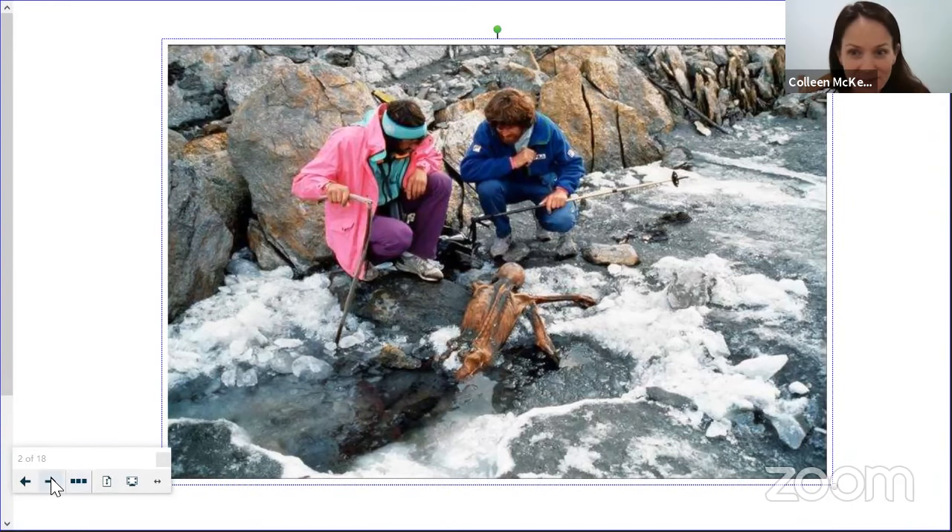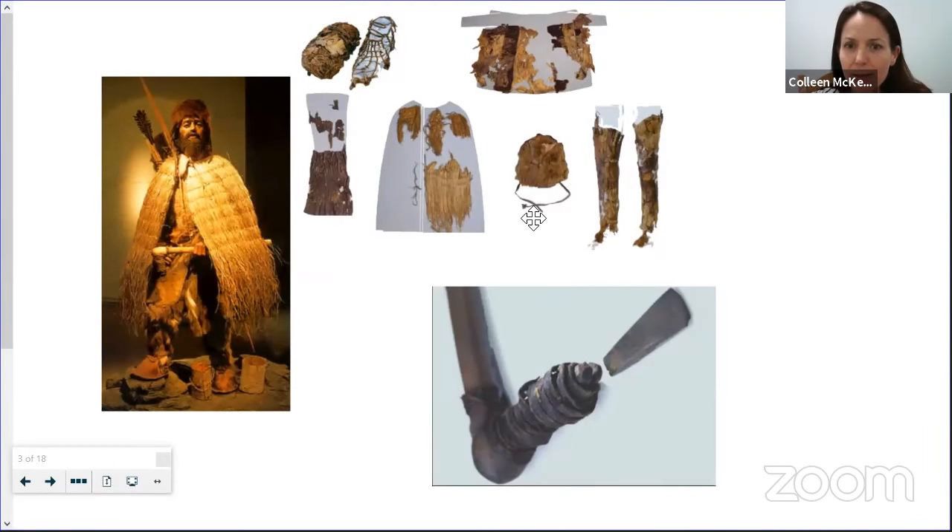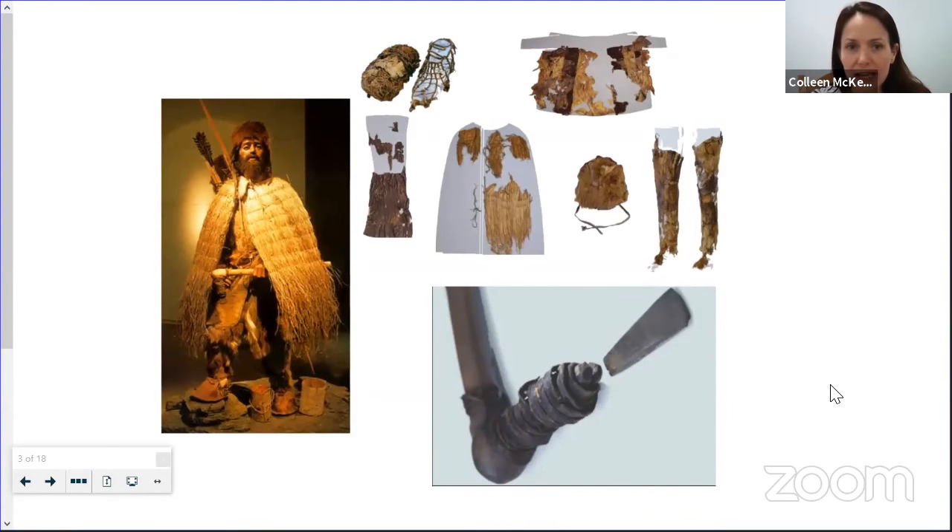These are some images of his possessions. He was wearing animal skin clothing and had what might have been a cape or blanket—they don't fully understand its function. His clothing was largely decayed, but it's incredible how much was preserved. These are actually his shoes, showing how he built and put them together and how well constructed they were. He also had a copper axe, which tells us something about his culture.